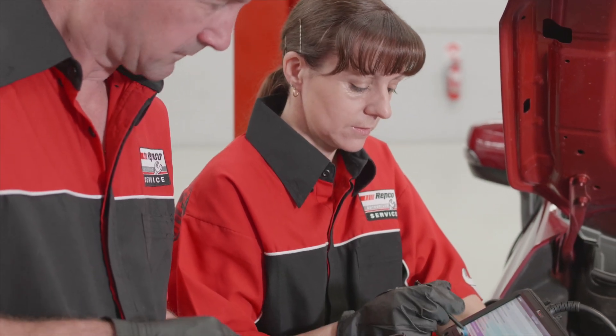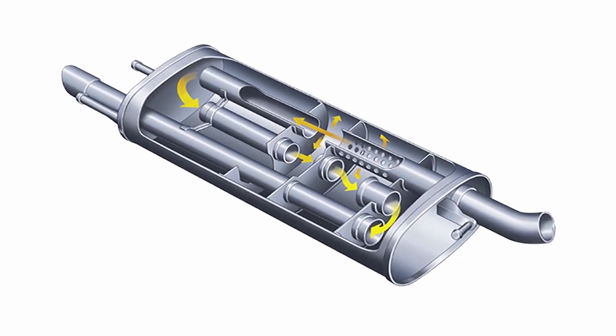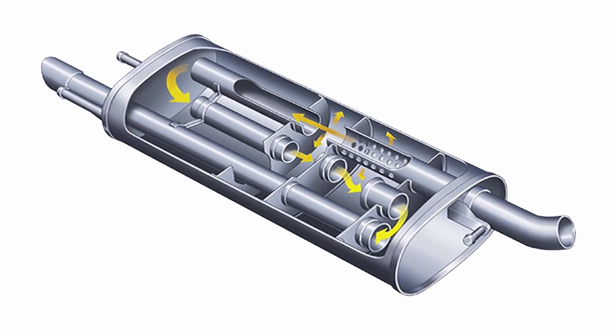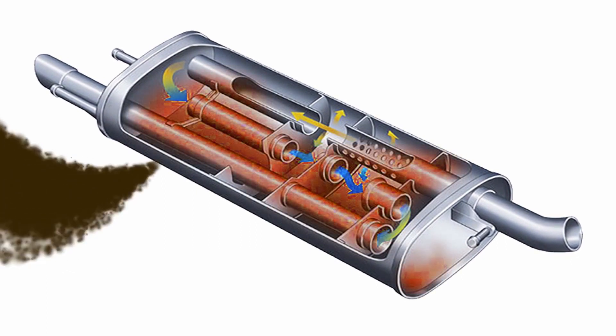Our fully qualified technicians can pick this up with their specialised equipment during your car service. The muffler has a series of baffles inside it to reduce engine noise. Over time, if it deteriorates or leaks, it can affect engine performance.